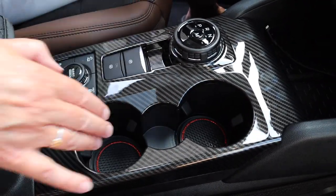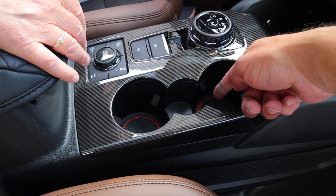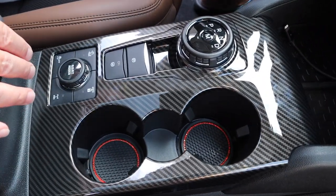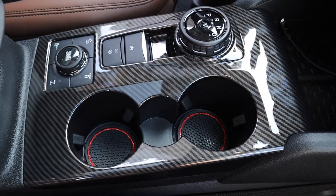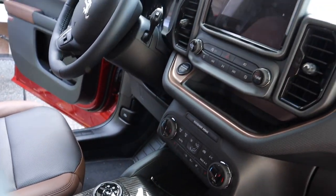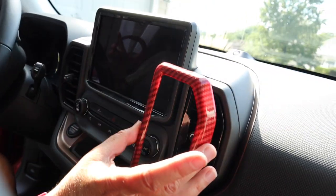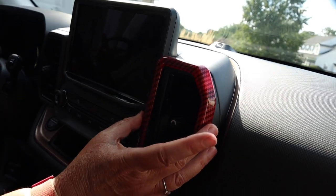These cup protectors go in the little drink holders — they're a little blingy in there. You can get any color; since this car is red we got the red ones. You can see how they glow. We're going to do the two smaller ones first.